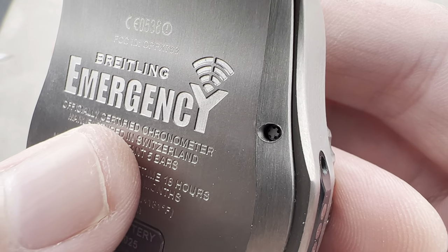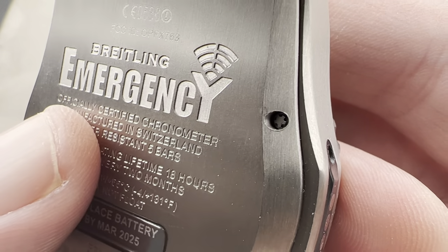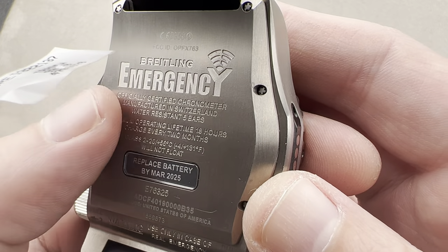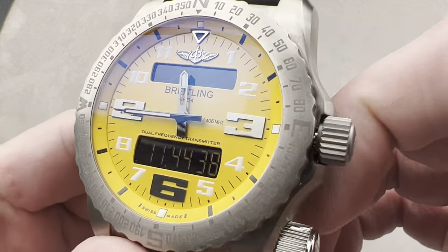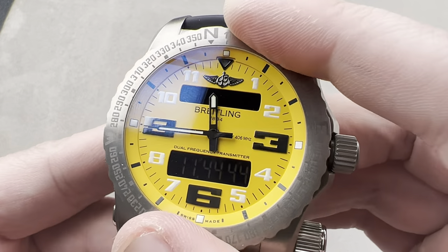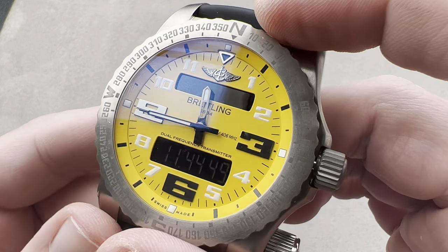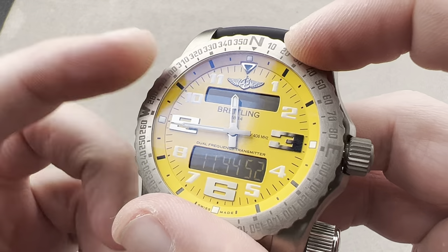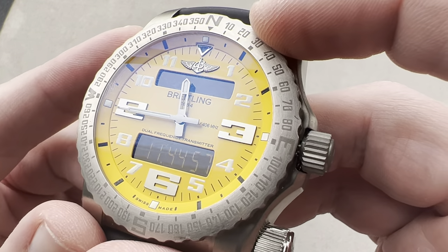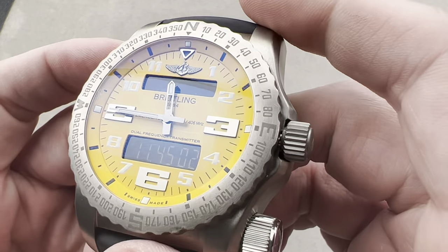Quartz chronometers are incredibly rare. This thermocompensated quartz chronometer is accurate to 10 seconds a year — thus exceptional. Very few quartz chronometers are certified; this is elite status. The movement has an end-of-life indicator that subtly lets you know the battery is approaching its end. There is also a compass rose bezel that is bidirectional and can be used for navigation: if you can see the sun, you can use the bezel and the hour hand to determine which way is north, and accordingly south, east, and west.